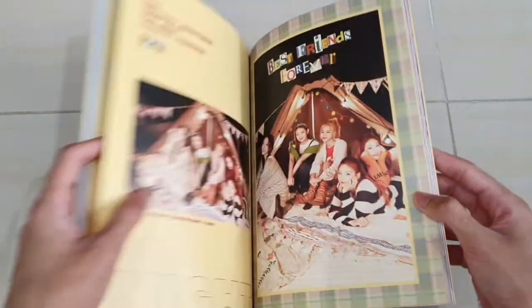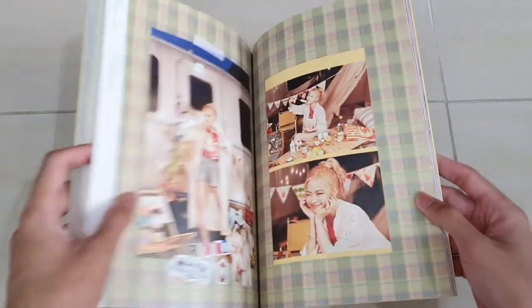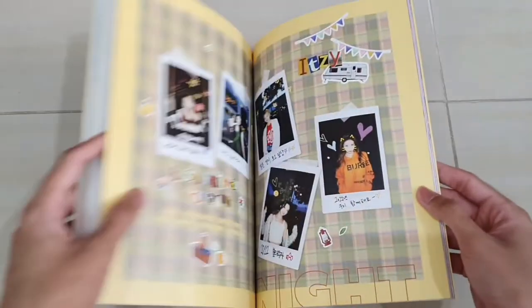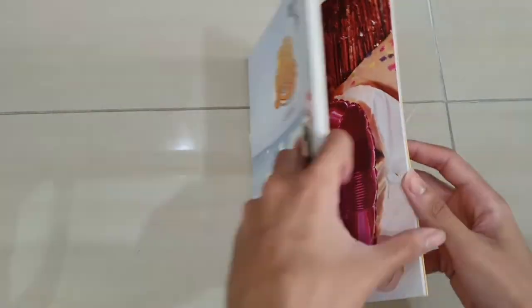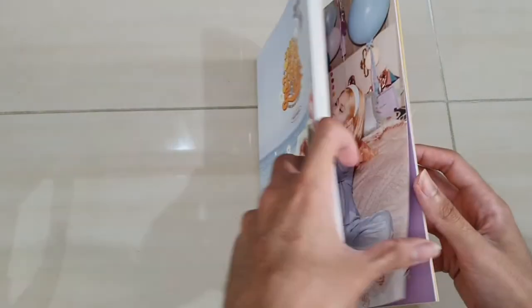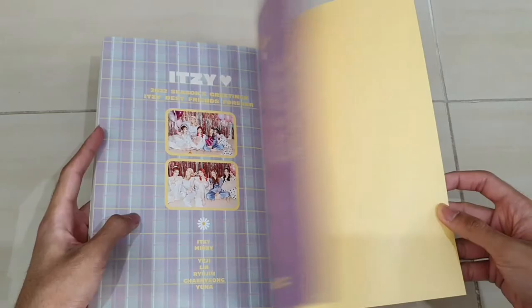There are two different concepts here: the first one is like on the beach and the other is like a camping trip. Since the whole theme here is vacation, it's definitely pretty suitable to have pictures on the beach and also pictures on the camping side. It would be pretty good to get this type of photo book. And that's it for the photo book.